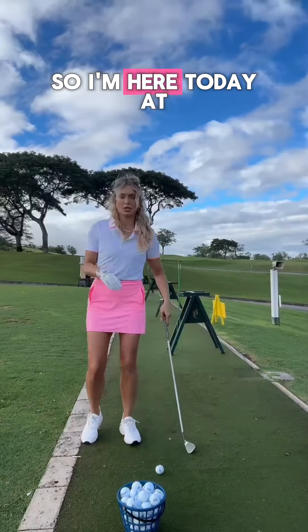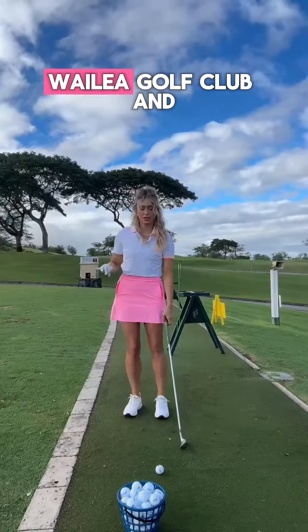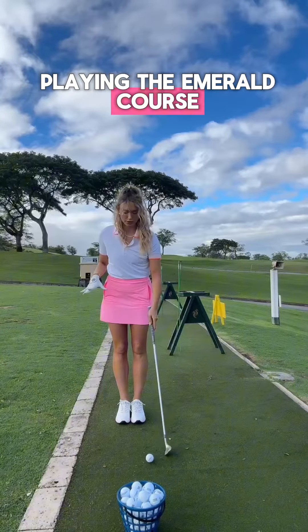We are warming up! I'm here today at Walea Golf Club, playing the Emerald Course.